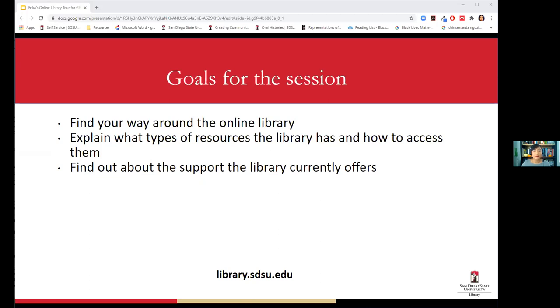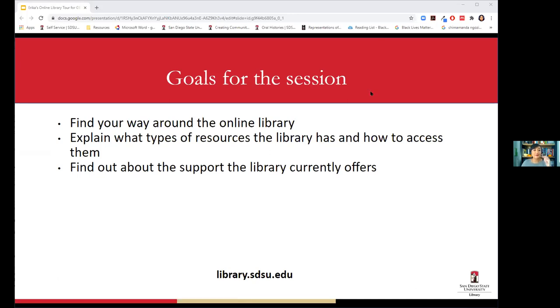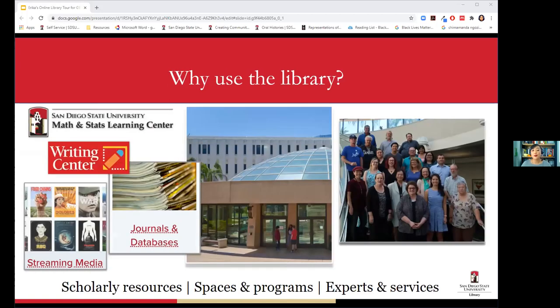Has anyone used the website before? Some yes, some no. It seems basic but it's really good to get familiar with how the website works before you start thinking about how you're going to do your research. Why would you want to use the library in the first place? Think of us as your support system for your entire time as a student.